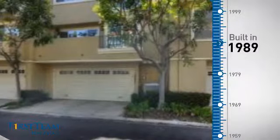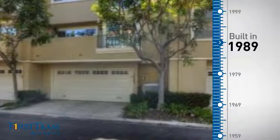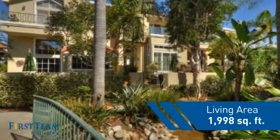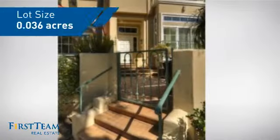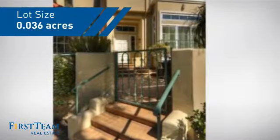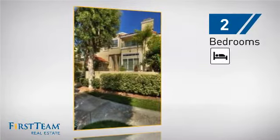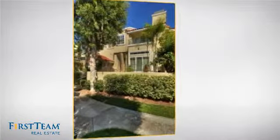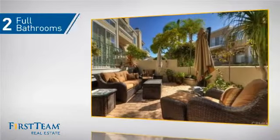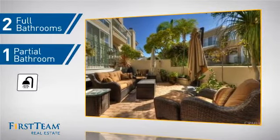This property was built in 1989 and features over 1,900 square feet of space, giving you a spacious layout to play host or kick back and relax after a long day. Inside, you'll find two bedrooms so you always have a private space to come home to, as well as two full bathrooms and one partial bathroom.